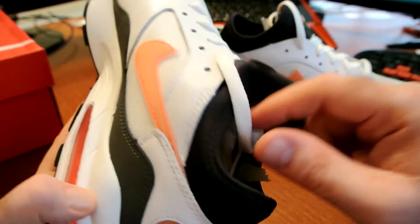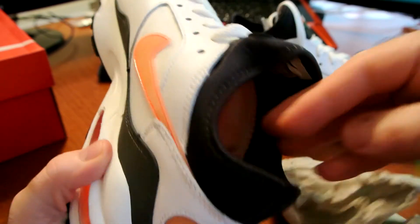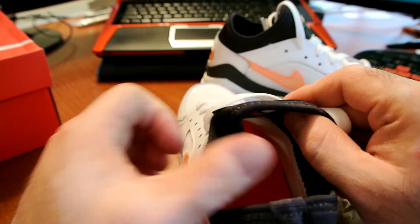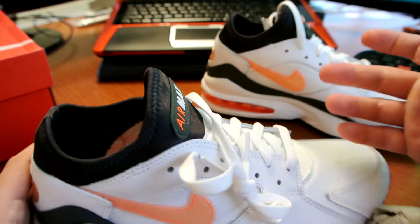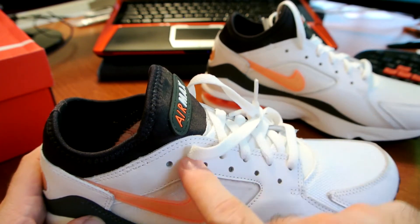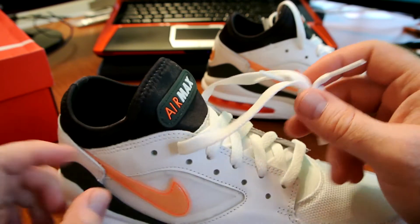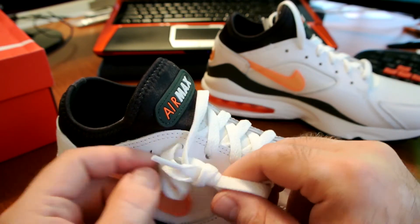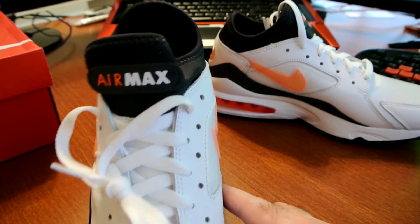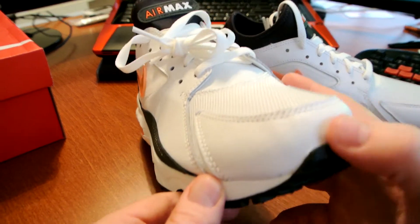Nike kept the neoprene inner bootie. I remember when you used to put these on your feet — it felt like a hug. They were so nice you could even rock them without lacing them up because the neoprene was so tight. Most people would wear them either fully unlaced or lace every single hole — and since they have a double row of holes, the laces ended up almost at the end and would kind of dangle down.